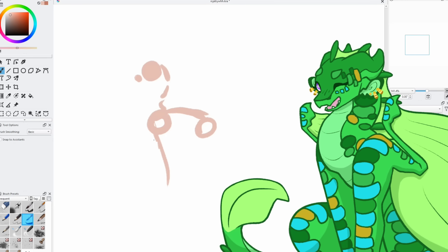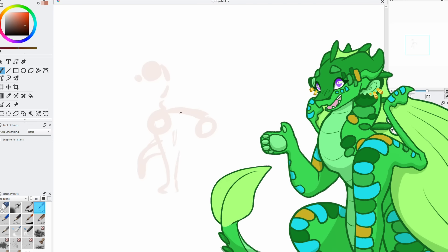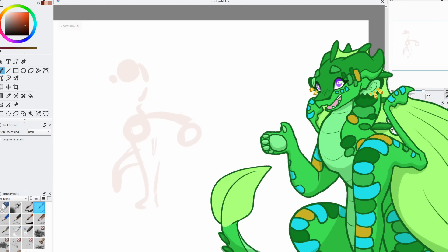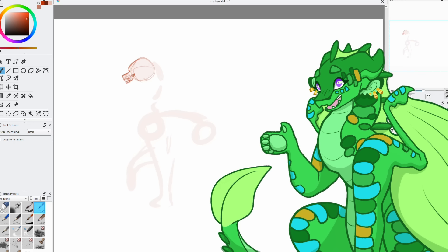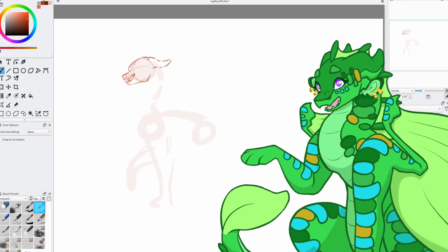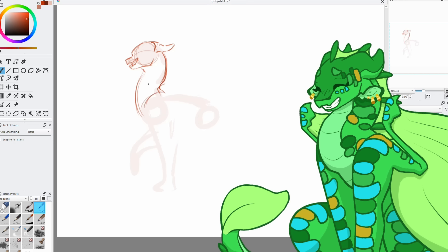Hey everyone! After weeks of designing, much anticipation, and lots of beautiful art from fellow artists, it is time not only to announce the winners of my 50k design competition, but to share my own design as well.